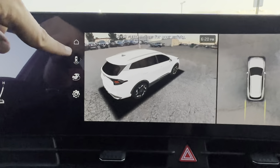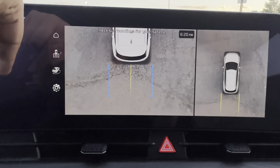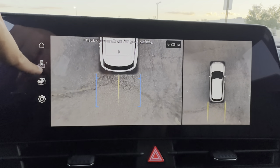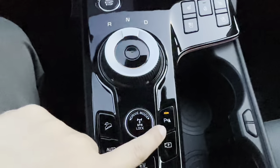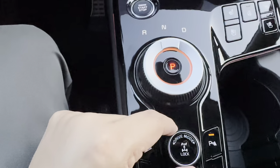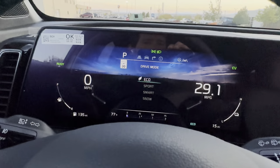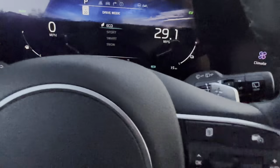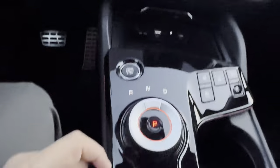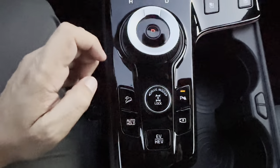Pressing the camera button also accesses a tow mode, since this car can technically tow about 2,000 pounds. The drive mode knob lets you cycle through Sport, Smart, Eco, and Snow modes. Press the knob in Eco mode and you'll see 'Lock' appear — that locks the rear wheels for added traction.